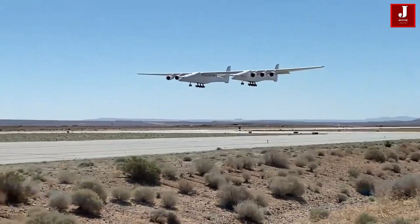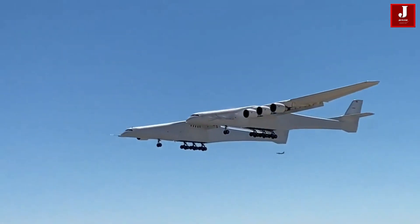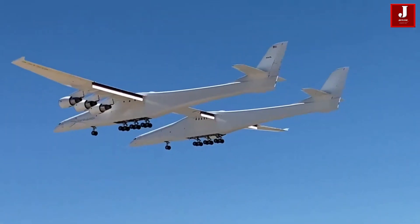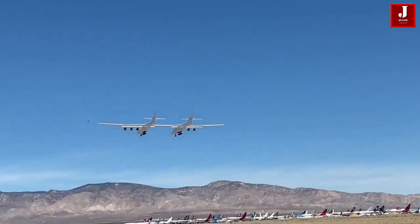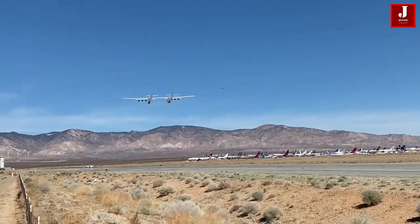Stratolaunch is a multi-stage payload launch vehicle that was supposed to be launched into space at high altitude from beneath the carrier aircraft. The carrier aircraft took to the skies for the first time in April 2019 at the Mojave Air and Spaceport, reaching 15,000 feet and 305 kilometers per hour in a two-hour and 29-minute flight.